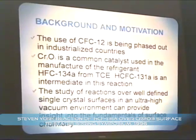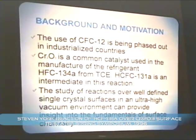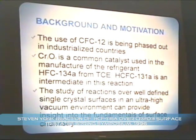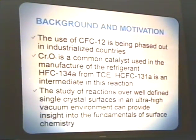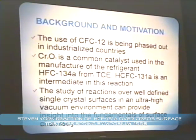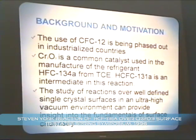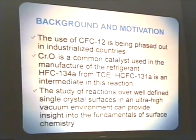A little background for this work. The use of Freon, or CFC-12, is being phased out worldwide due to its ozone depleting potential. Hydrochlorofluorocarbon-134A, also called R-134A, is the common substitute for Freon. Chromium oxide is a common catalyst used in manufacturing R-134A from trichloroethylene. The HCFC-131A, or F-131A, is the first intermediate in the reaction sequence from TCE to R-134A.